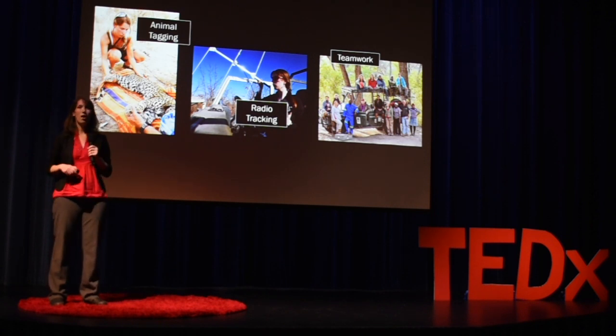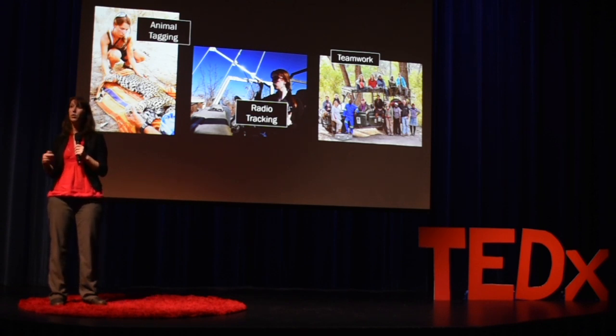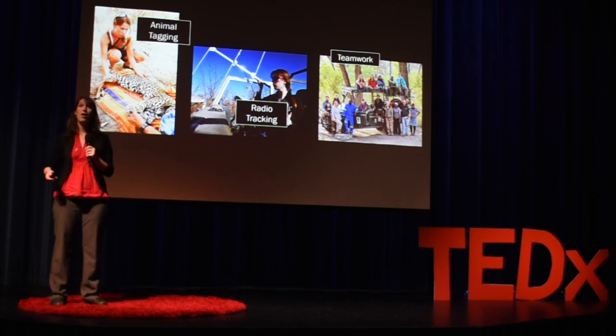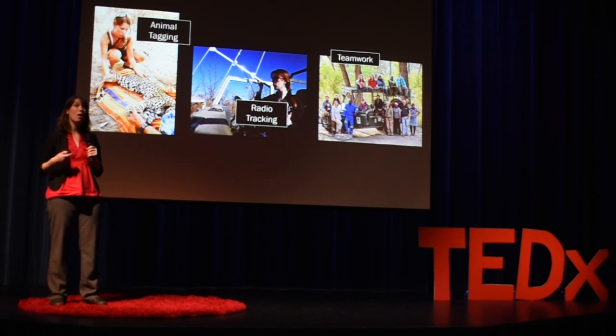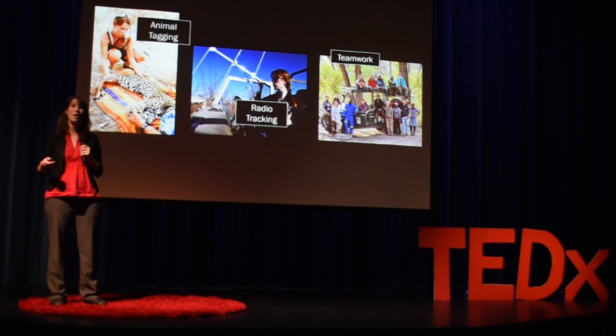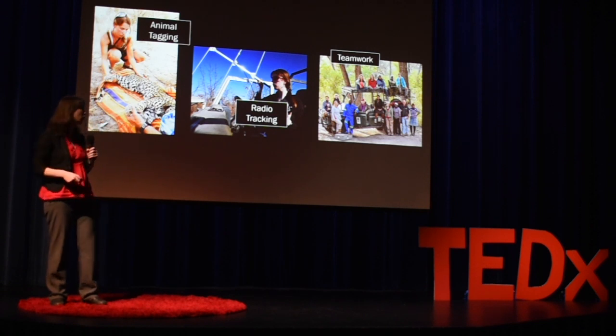Doing field work on the ground here in Africa is where I first began seeing that whether swimming, walking, or flying, animals are constantly monitoring their environment and are an untapped resource for helping us understand how the environment is changing and what the state of the environment is in ways that would be otherwise very difficult for us to measure.